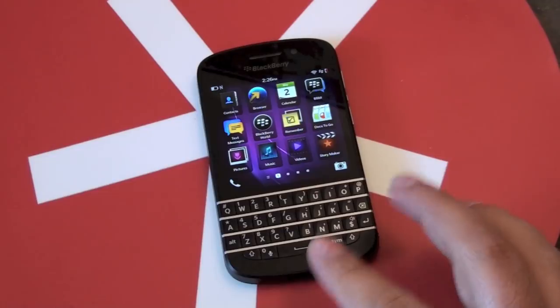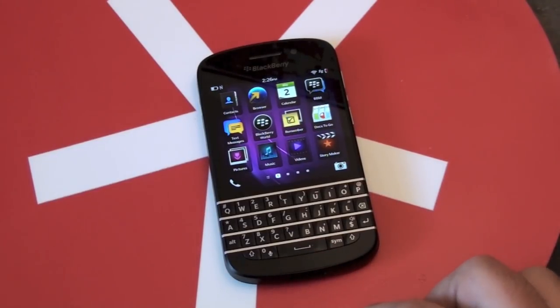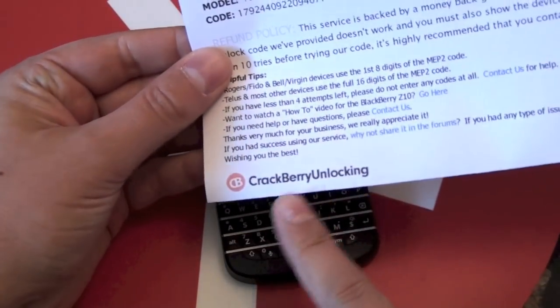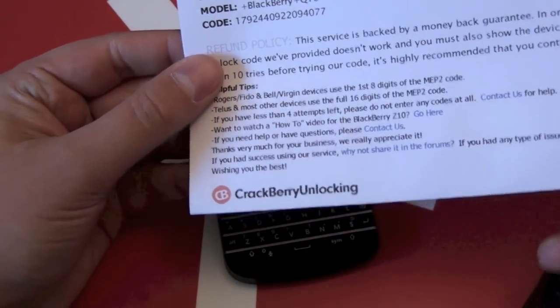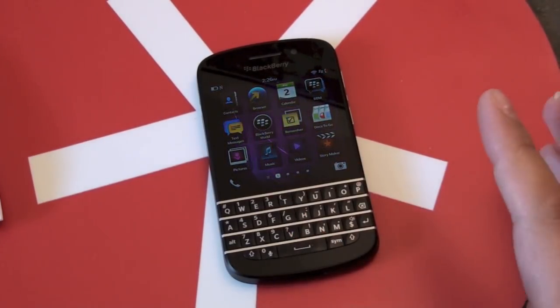And to do that, it's super easy now. There's no fun trickery involved like there were with the old BlackBerry phones. I got my unlock code that I ordered from CrackBerry Unlocking because it's the best unlocking store there is. It's a super simple process — you just go to CrackBerryUnlocking.com.